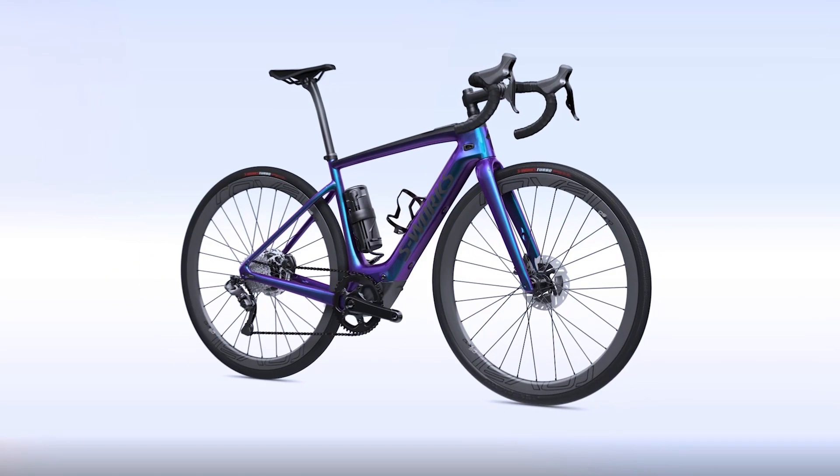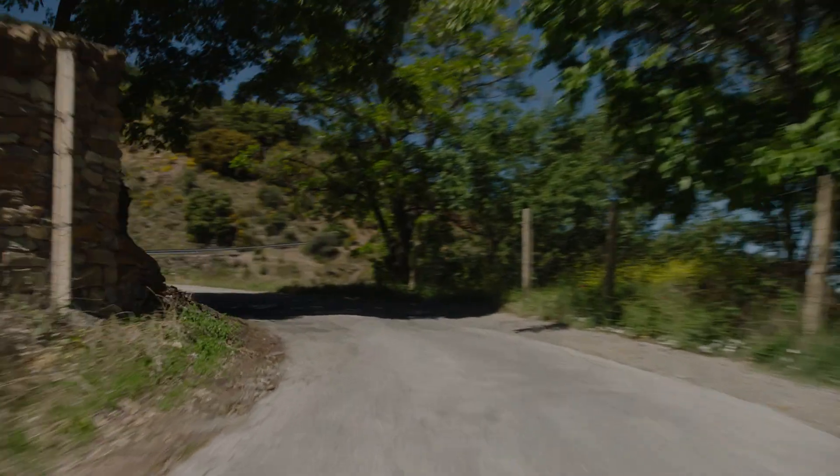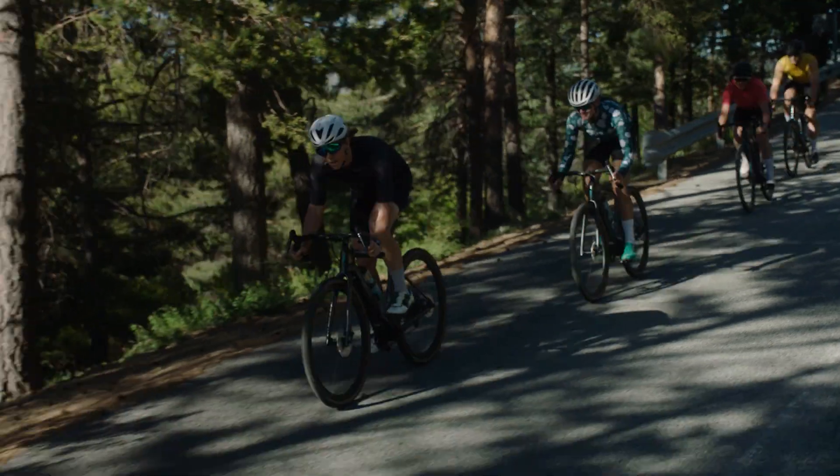Specialized SL motors are incredibly lightweight and smooth while providing twice your power — delivering it's you, only faster.